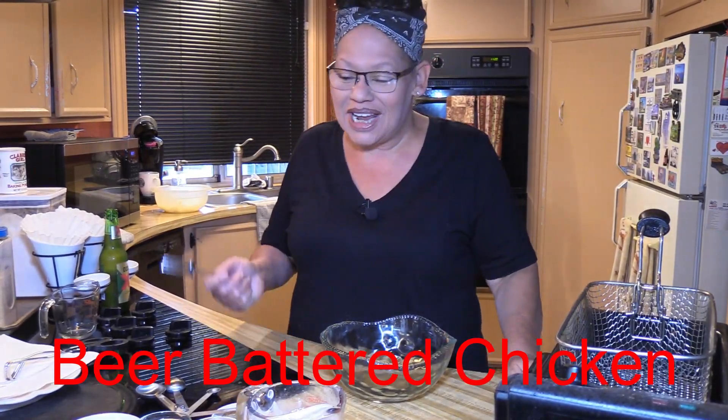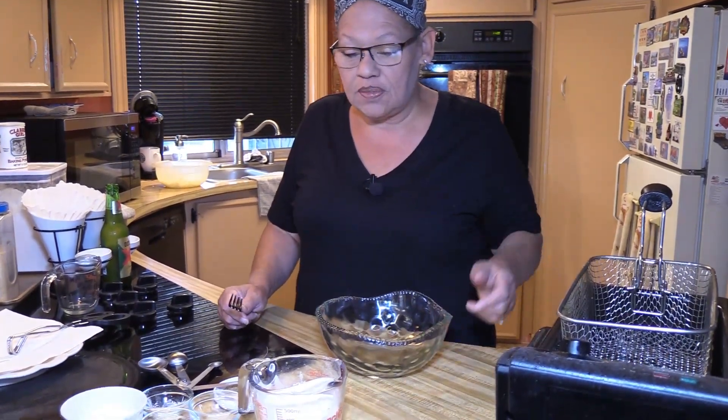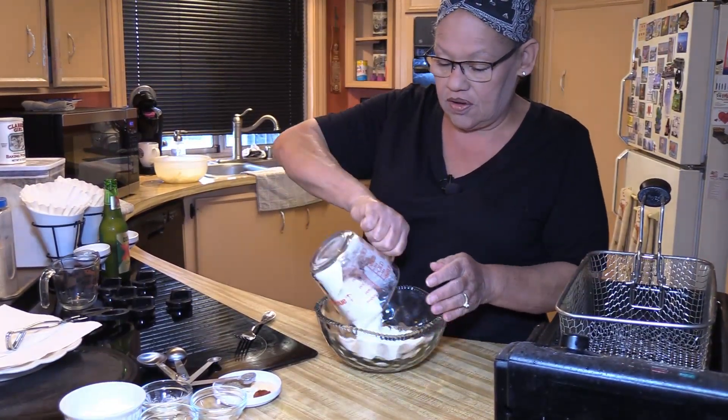Welcome to Cooking with Andrea! Today I'm super excited — I love beer battered chicken fingers, so that's what I'm gonna be making today. We've got a cup and a half of just regular flour.